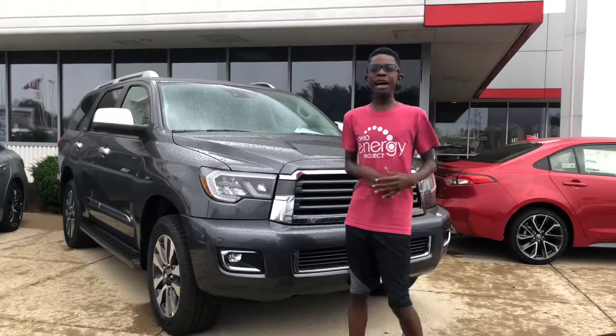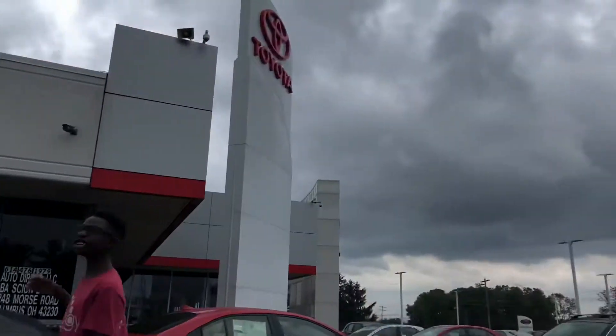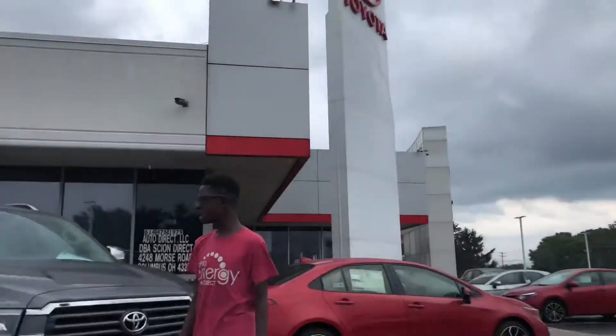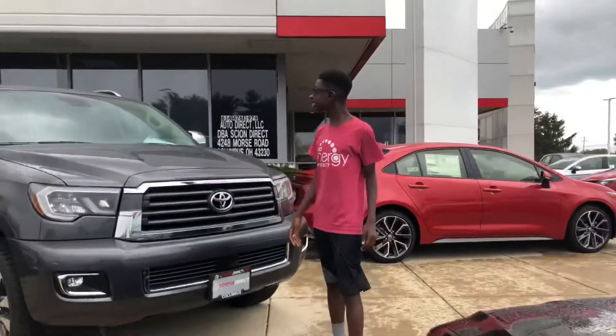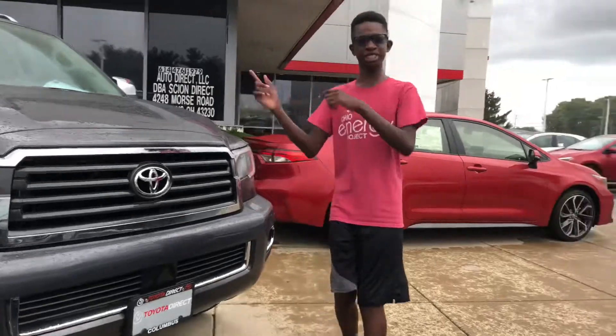Oh, it's raining! Welcome back to my YouTube channel. Before we get this video started, I'd like to give a big shout out to our new partner Toyota Direct, located here in Columbus, Ohio. Today we have the 2019 Toyota Sequoia Limited 4x4. It's raining outside and I don't want to get wet, so let's go ahead and take a look at the interior.